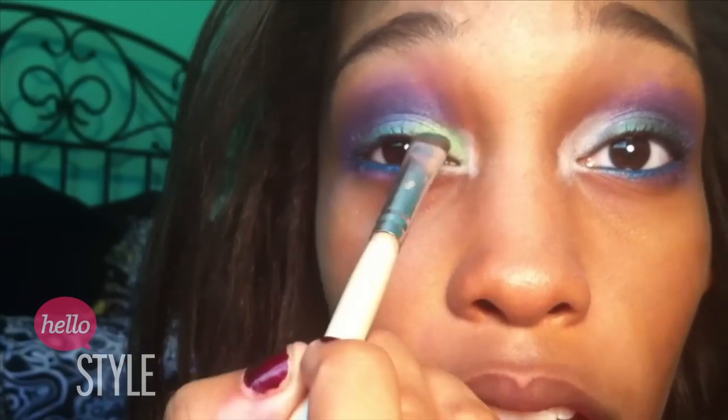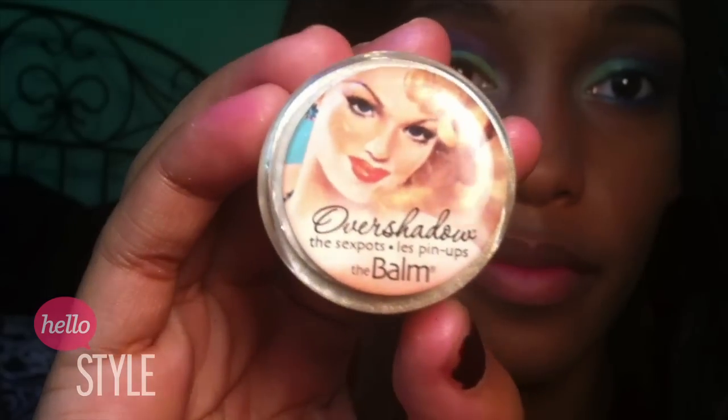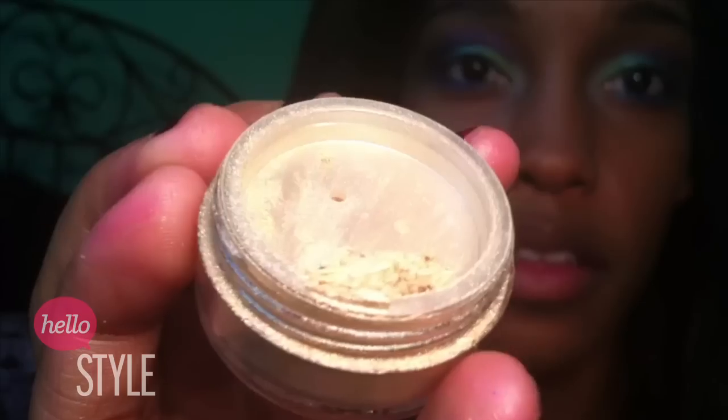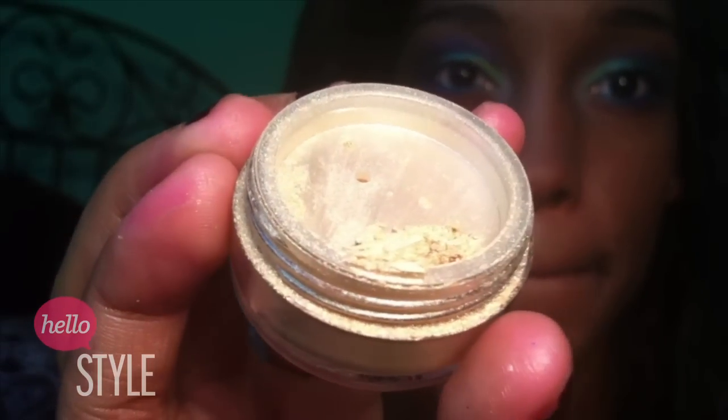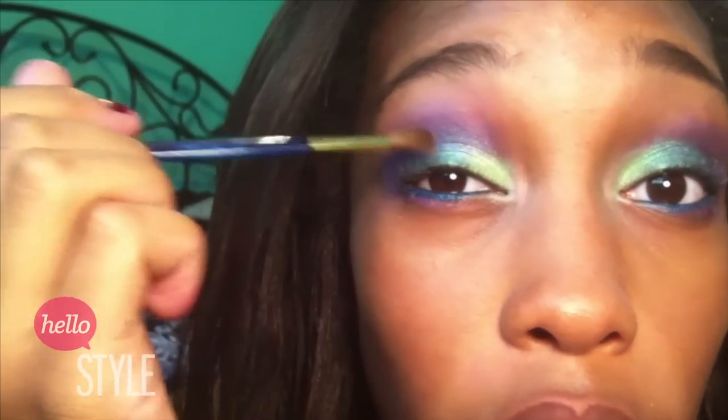Next I'm going to take the Balm Sex Pot in No Money No Honey, which is a loose mineral shadow. I'm going to pat it into the inner corners of my eyes and also all over my lids to give it a little bit of shimmer, because it looks a little matte right now and peacocks are shimmery.